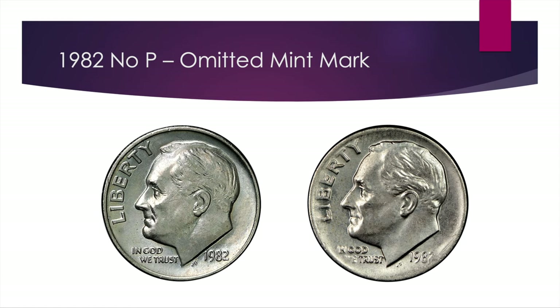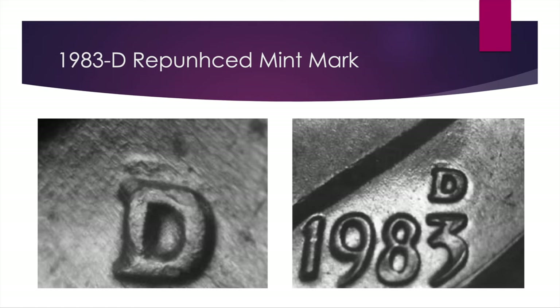As we move along we have a less easy-to-see repunched mint mark on the 1983 coins. This one is a little tougher to find — it's a north-south repunch but it's a faint one; you can just see the outline peeking above the mint mark. This one is $15 in AU50 and $25 to $50 for Mint State uncirculated examples.